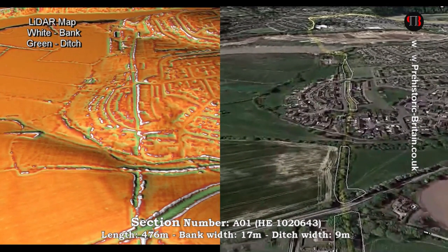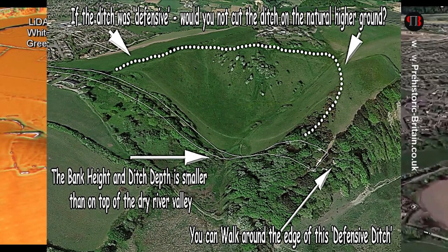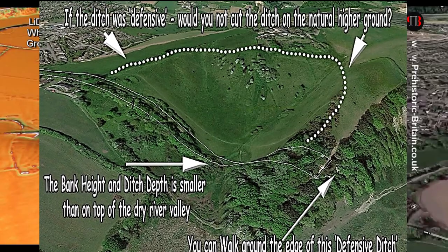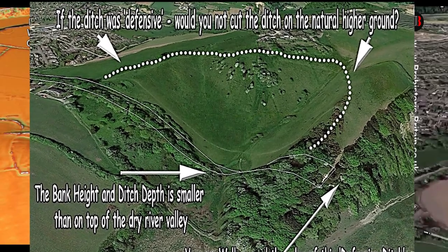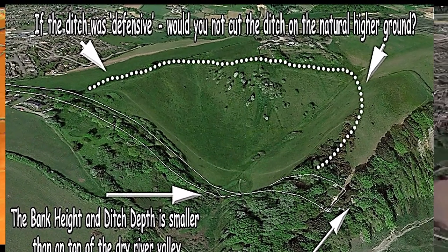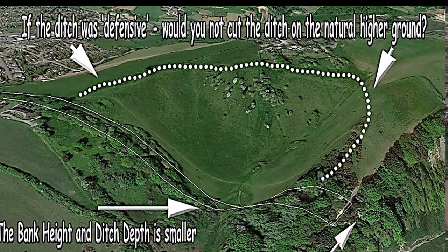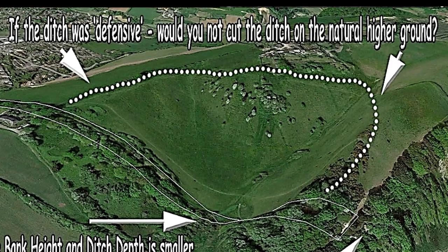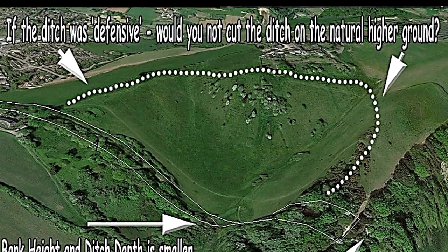Within this first section, we can show very clearly that one of the archaeologists' ideas about Offa's Dyke — that it's a defensive ditch — can be shown to be incorrect. Not only could attackers simply walk around the edge of the dyke, but they could attack the smaller ditch and bank in the centre of the valley, which has shrunk from 2.58 metres deep to 0.8 metres, and a bank moving from 2 metres high to just 0.6 metres high. Moreover, a better and more obvious landscape feature — the edge of the dry river valley — could have easily been chosen and would have secured a defensive position if required.